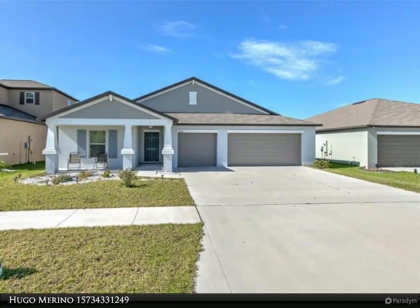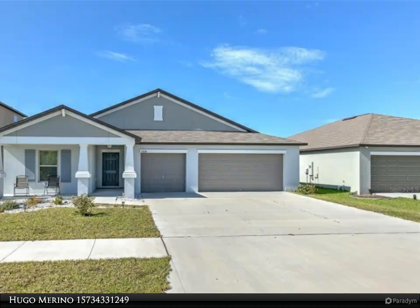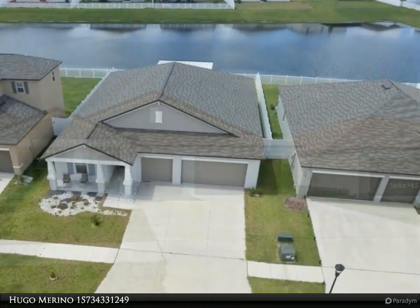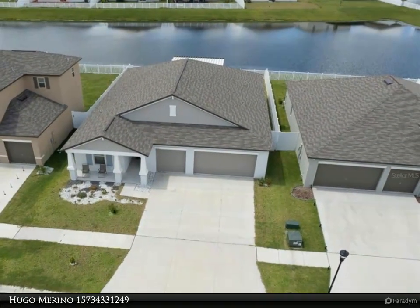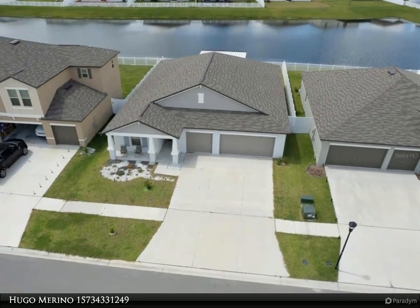This Dalton Wade Real Estate Group property video is presented by Hugo Marino. Your dream home has arrived. This large single story displays an open design among the kitchen, dining, and family room, next to a versatile flex room that adapts to your family's needs.